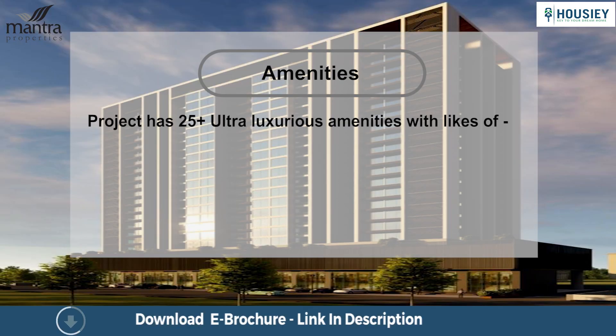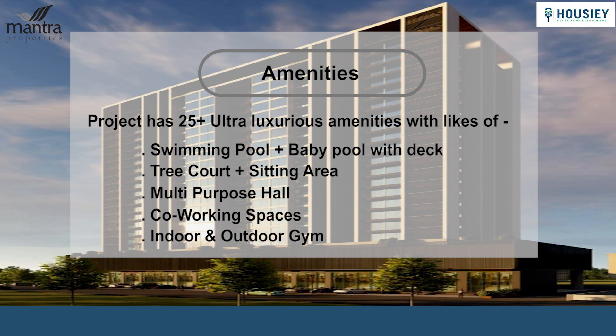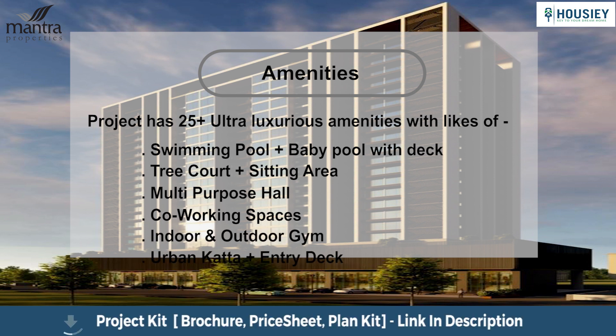Now the amenities: the project has 25-plus ultra-luxurious amenities including a swimming pool plus baby pool with deck, tree court plus sitting area, multi-purpose hall, co-working spaces, indoor and outdoor gym, urban katta and entry deck, and various others.